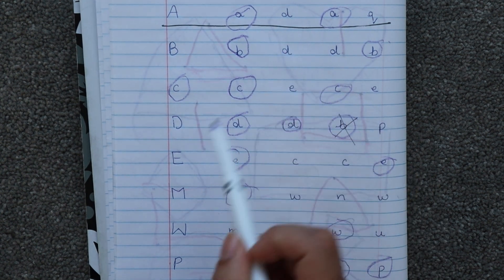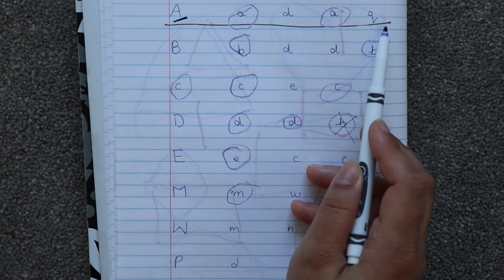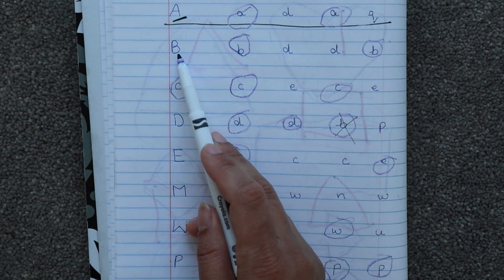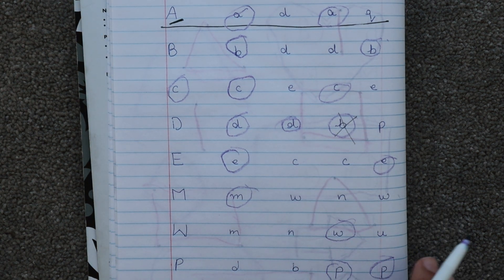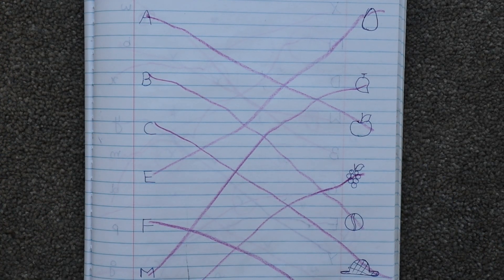Here I wrote uppercase letters and on the right side a few lowercase letters, and the child has to identify the letters. For example, this is 'A' in uppercase — the child has to look carefully and circle the letter 'A' in lowercase. Next, this is letter 'B' — the child has to find 'B' in lowercase. These kinds of worksheets are great for letter recognition.